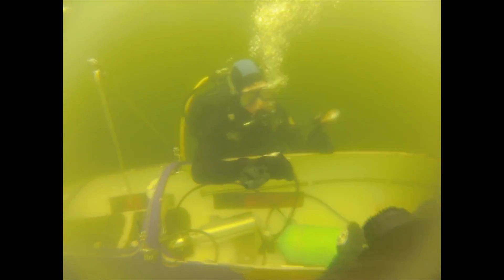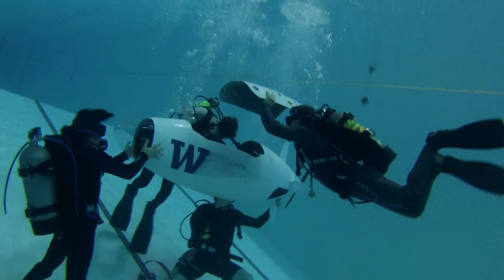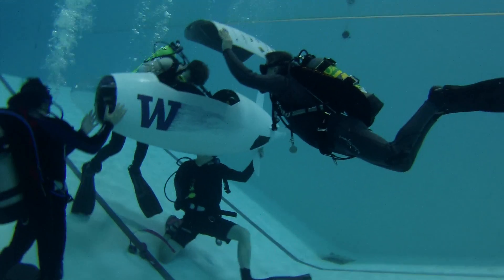In 1989, pedal power got the sub up to just under three knots. The goal for the 2016 competition: we're targeting seven knots with our male pilot and six knots with our female pilot. It's a little bit cold and wet being inside the submarine, because it's actually full of water, which is not the first thing people think of when they think of submarines.